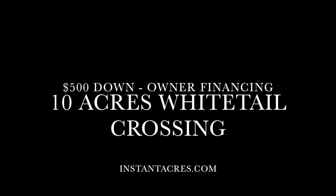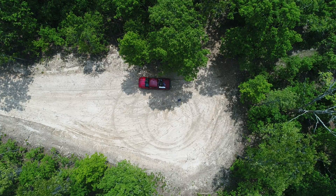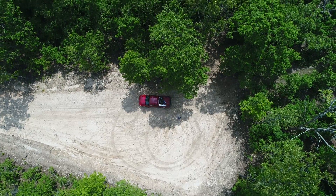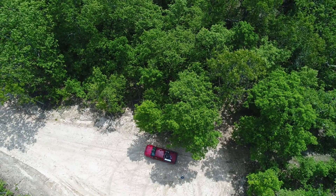Here's our drone video for Track 15 at Whitetail Crossing. This is a 10-acre property. We've already got the drone in the air, and it's been a few days since we took this video.